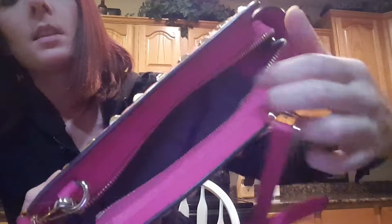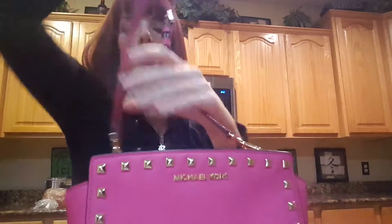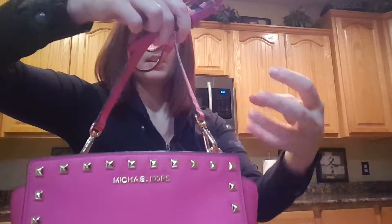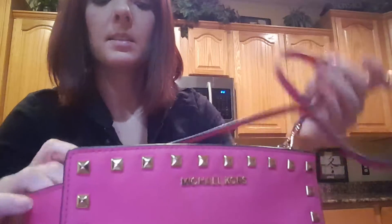I like this because the crossbody attachments are on the inside of the purse, so when you're carrying it you don't have this attachment hanging off the side. I like that they do it on the inside like this.